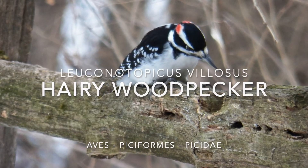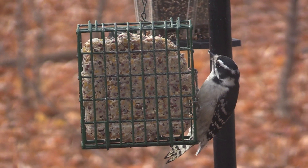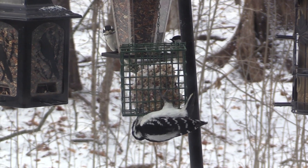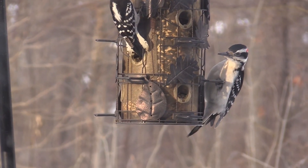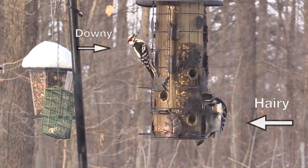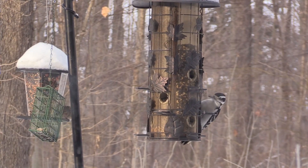They're almost identical in their general appearance, but the downy woodpecker's beak is clearly less long than the depth of the head. The hairy's is about as long or longer. That's the main way you tell them apart. By size, it takes a while to get used to them, but after a while you can learn to see that the hairy is quite a bit bigger than the downy woodpecker.